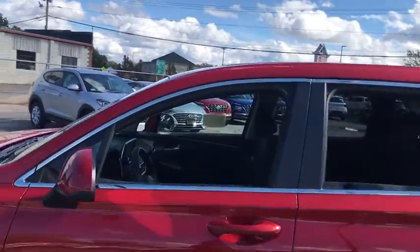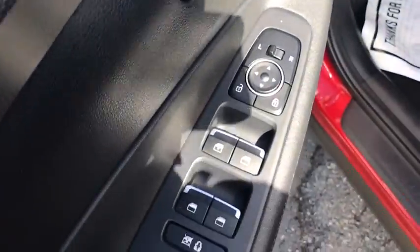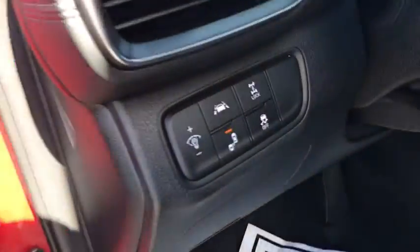Traction control, Bluetooth, dual airbags, alloy wheels, power steering, four-wheel disc brakes, aluminum wheels, cruise control, electronic stability control.